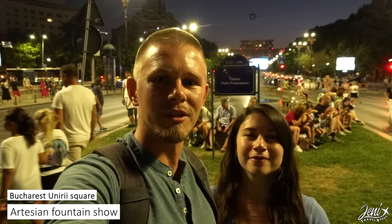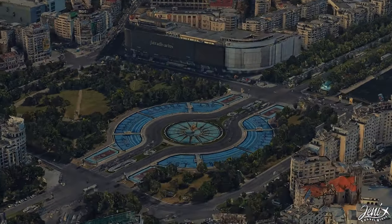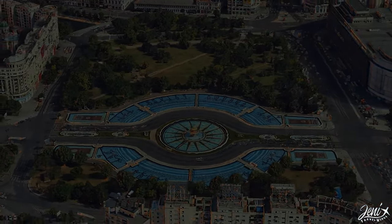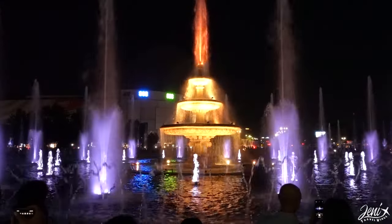If you travel Bucharest on the weekend, you should definitely look for the Artesian Fountains in Unirii Square. Those fountains hold the world record for the longest choreographic water system in the world. The show lasts 45 minutes and starts at 9 o'clock in the evening.